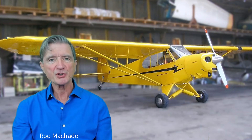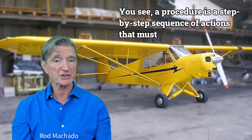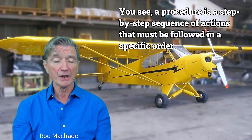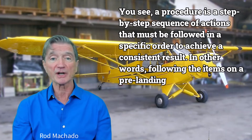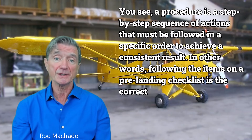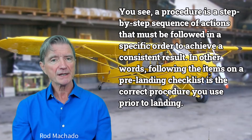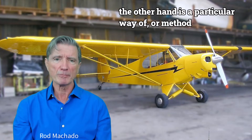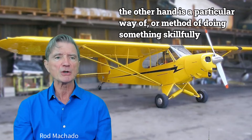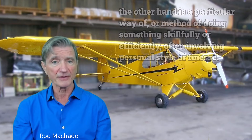A procedure is a step-by-step sequence of actions that must be followed in a specific order to achieve a consistent result. For example, following the items on a pre-landing checklist is the correct procedure you use prior to landing. A technique, on the other hand, is a particular way or method of doing something skillfully or efficiently, often involving personal style or finesse.